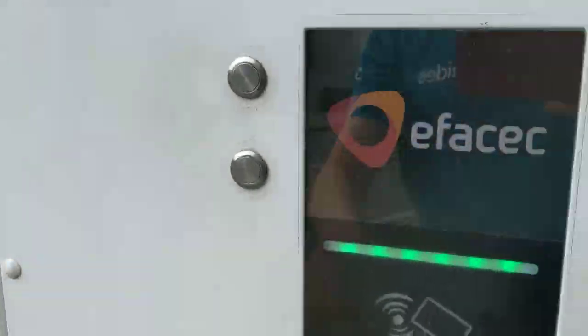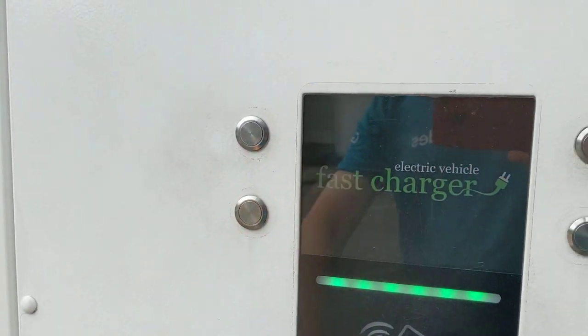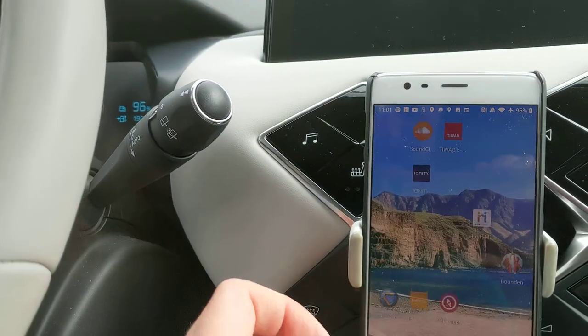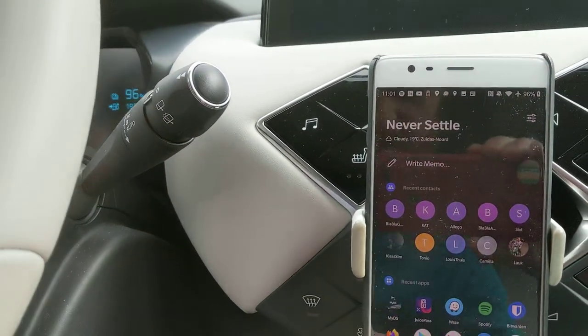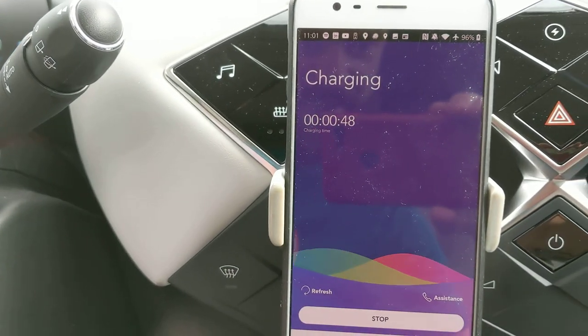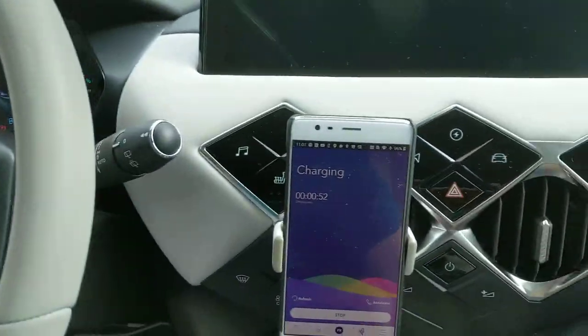Can I see anything on the display? Probably not. So that display isn't very useful. And the Juice Pass app is also a bit doubtful — it tells me that I have been charging for 50 seconds. I don't know, but my video has been quite a bit longer than 50 seconds.